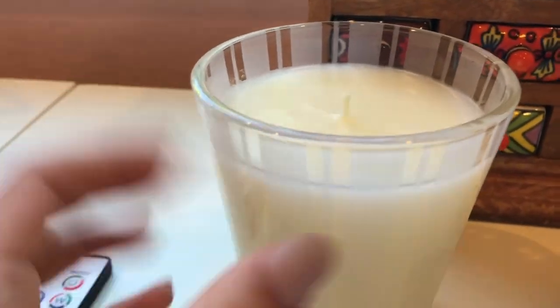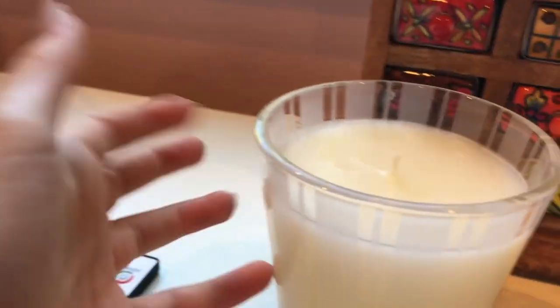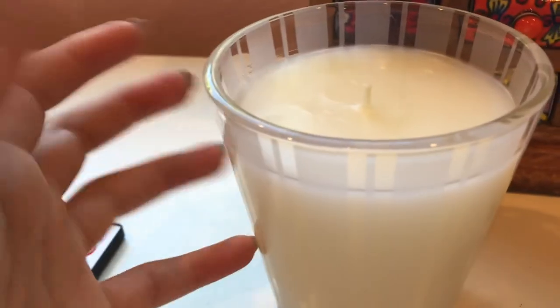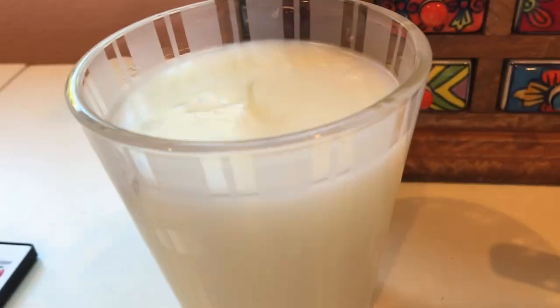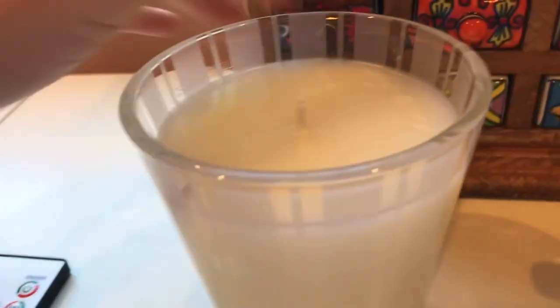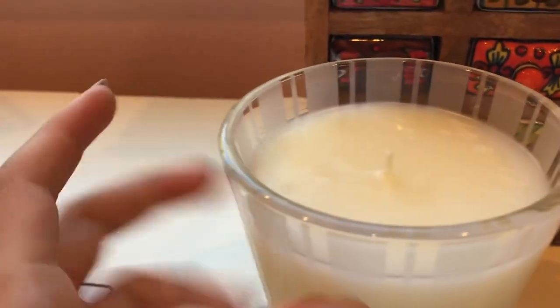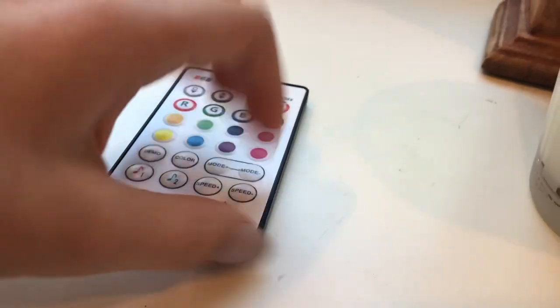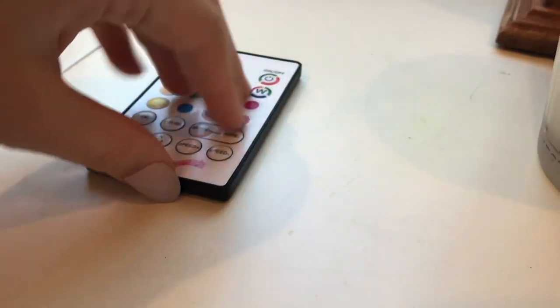Oh, this is a candle cup I got for Christmas. It smells like grapefruit — my favorite smell. It's a little sticky. I say yikes a lot. I hear my dog.